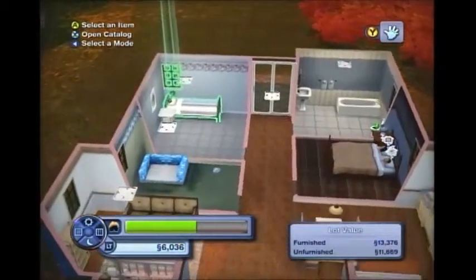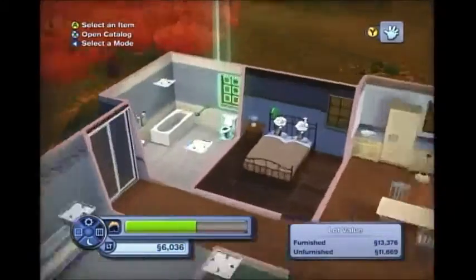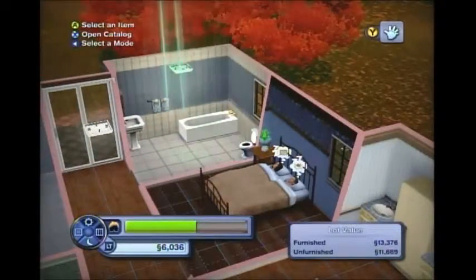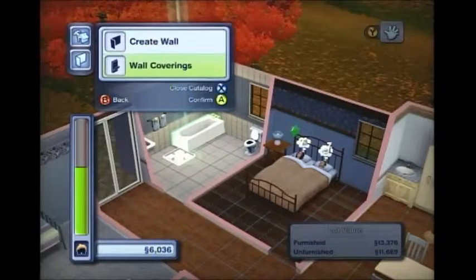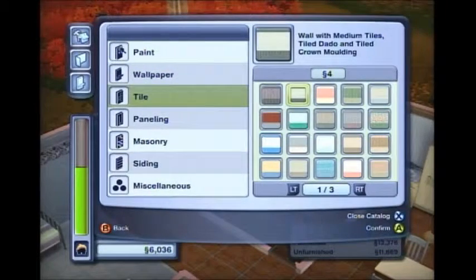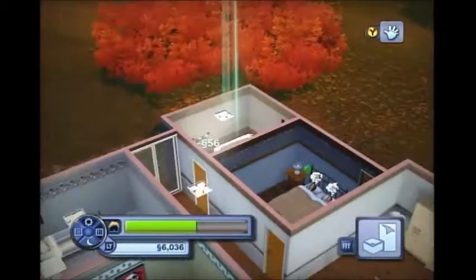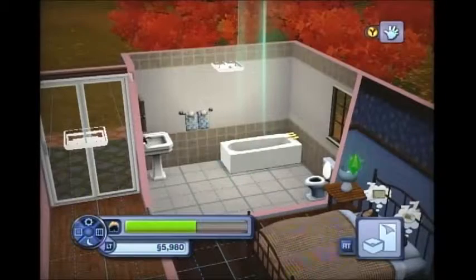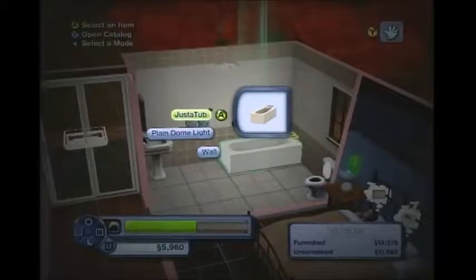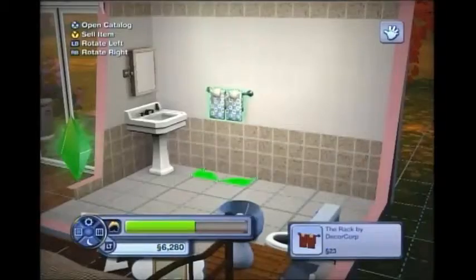I want to upgrade this bathroom first because the kitchen's okay. I'm going to go into build mode and change the wall color. Wall coverings — let's go into tile. I like this one. That should be fine. The flooring's fine, but I want to take out the towel rack — let's just get rid of it.